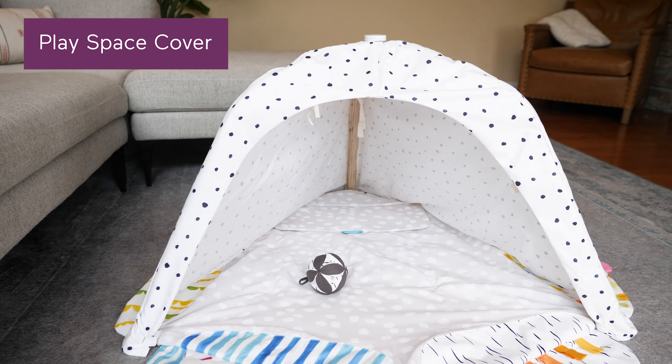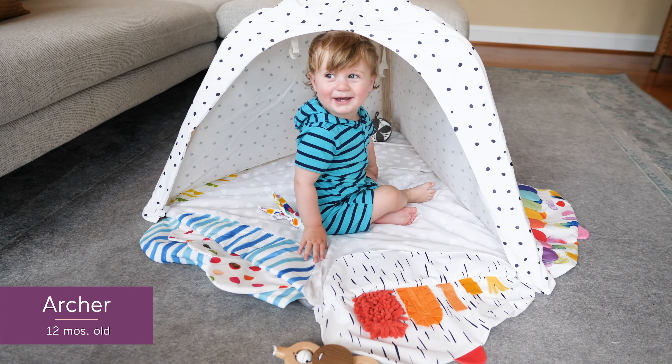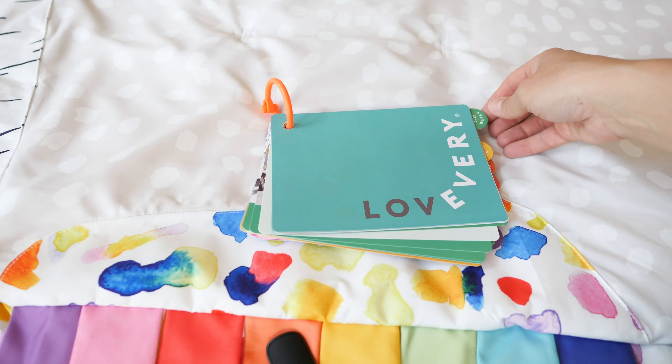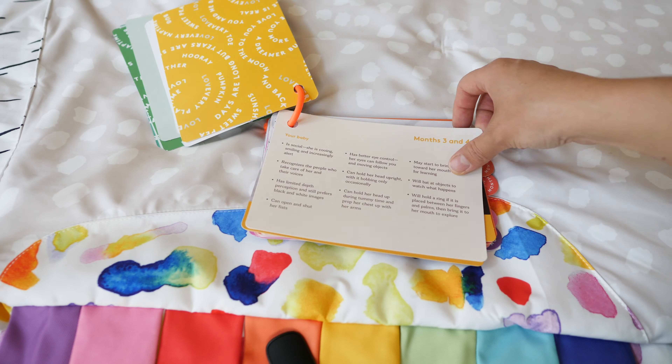One of my favorite things included is the play space cover, which turns the gym into a cozy board. I just love watching my son discover imaginative play with it, and my three and a half year old for that matter. What's super helpful is that the gym comes with a play guide, which basically gives parents ideas on how to play and explains the developmental purpose of each activity.